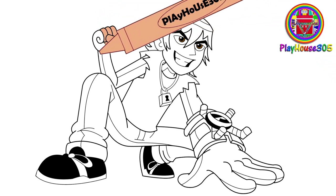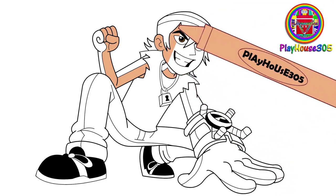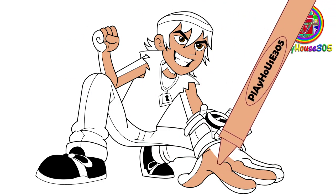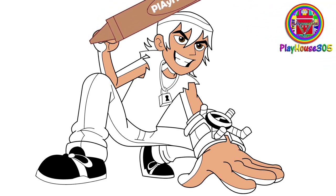Brown eyes, beige colored Kevin's skin. Dark beige colored Kevin's skin.